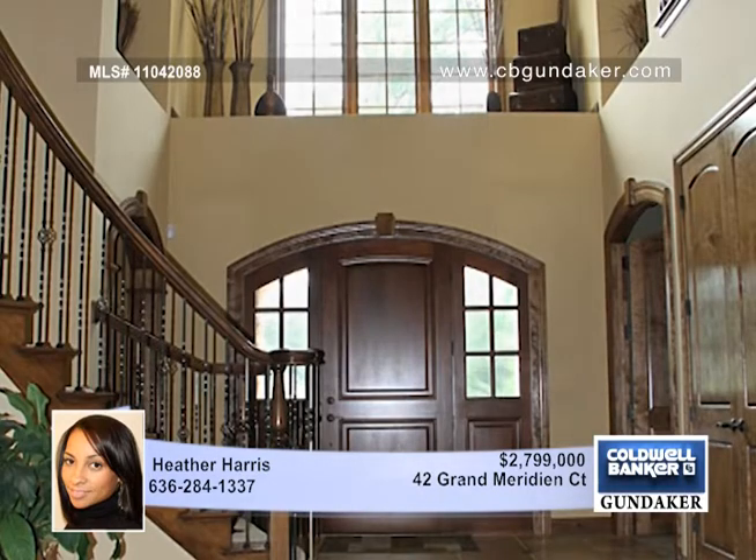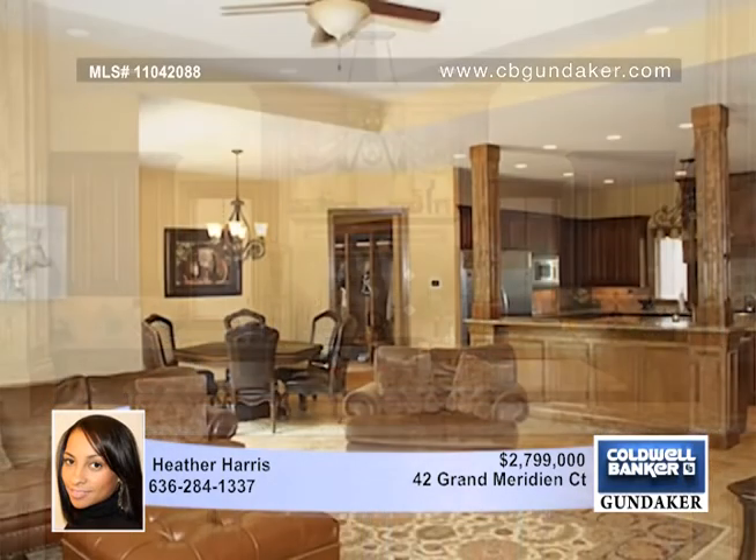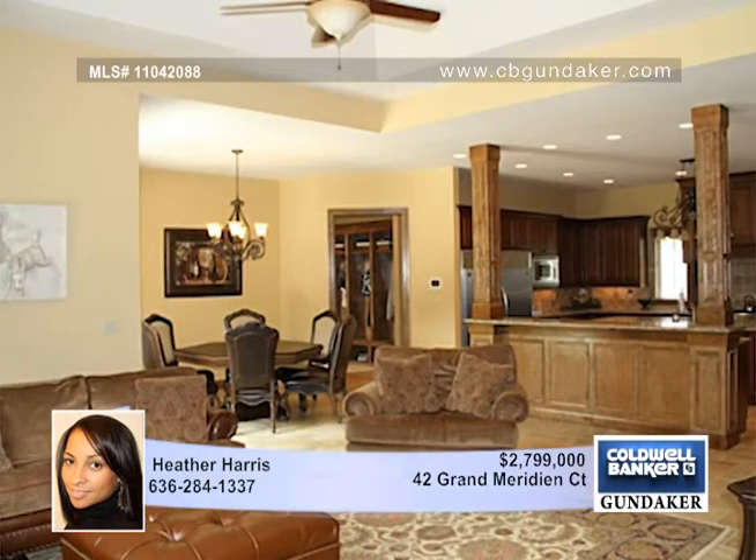The asphalt drive takes you through the Port Cochere to four oversized garages. A breathtaking two-story entry opens to reveal a stunning interior with extensive millwork accents throughout the home.